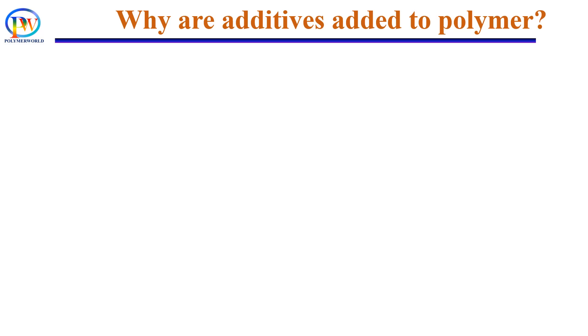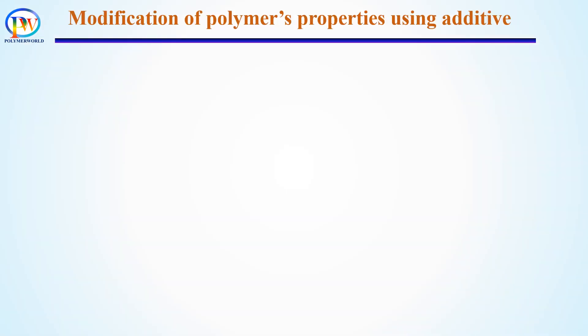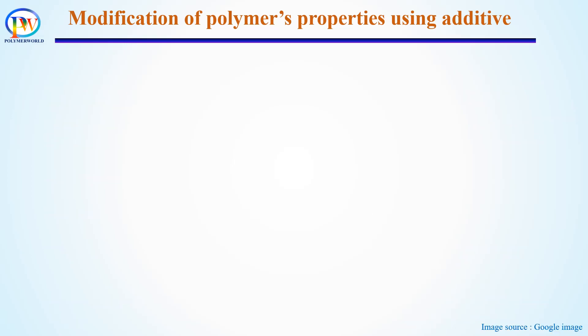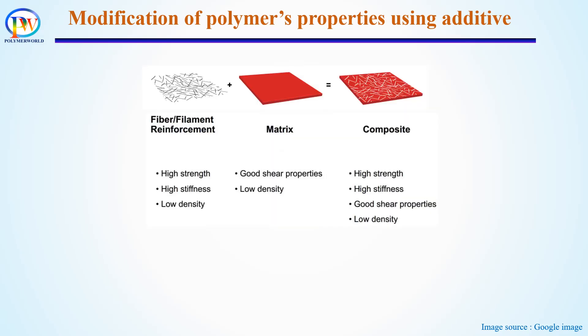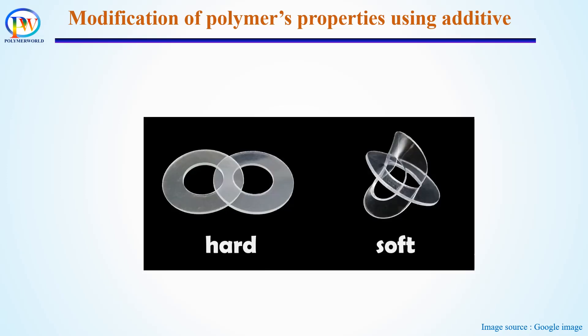The second reason is to achieve desired properties to meet the performance requirement of the product. Not every polymer is suitable for most applications. Each product has its own requirements, therefore only specific polymers are used. But polymer properties can be modified based on requirement by adding additives. For example, fillers are generally added to improve mechanical properties, colorants are added to achieve desired color, plasticizers are added to improve flexibility, and so on.